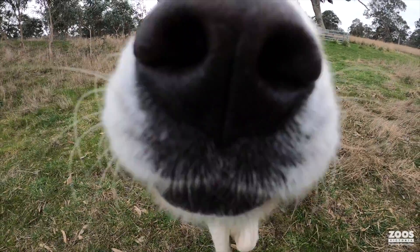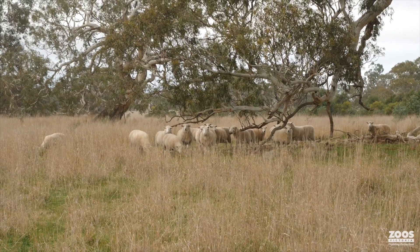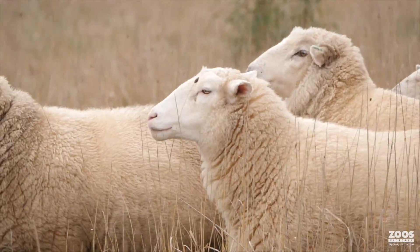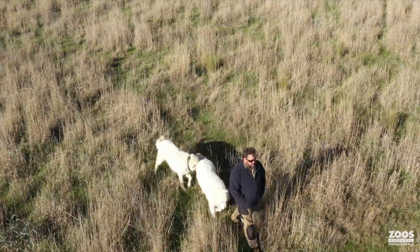The Zoos Victoria Guardian Dog Project is essentially combining the traditional agricultural method of using guardian dogs with a flock — a flock of sheep in this case — and using that same territory with the dogs and the sheep to be a safe haven for bandicoots.